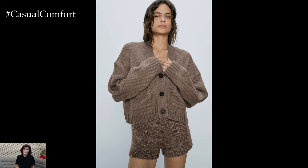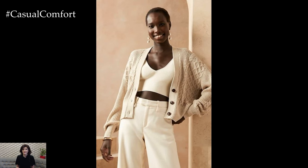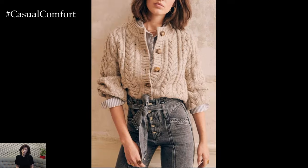As spring arrives, it brings with it the perfect opportunity to embrace the versatility and comfort of cardigans. These timeless wardrobe staples effortlessly transition from the cooler days of winter to the warmer temperatures of spring, making them an essential layering piece for the season.